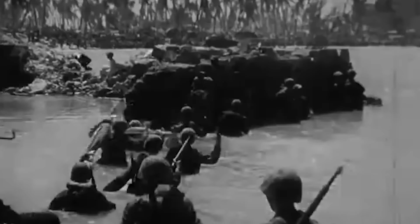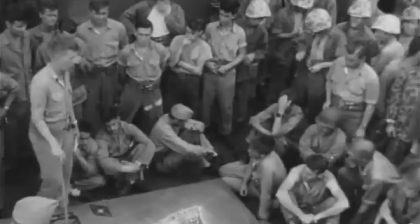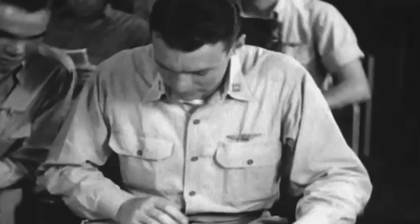On November 23, 1943, after three days of endless fighting, the Allied invasion of the Gilbert Islands, known as Operation Galvanic, was ending. Positioned in the Central Pacific, over 2,000 miles away from Pearl Harbor, the loss of the Gilberts was not just a territorial retreat but a significant dent in their strategic defense and a blow to their military confidence.